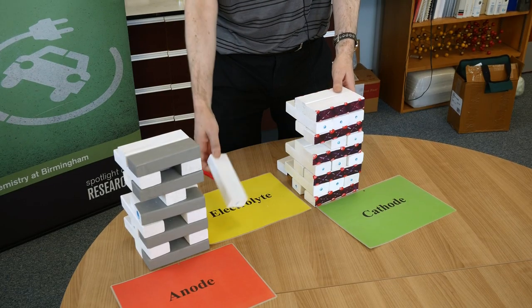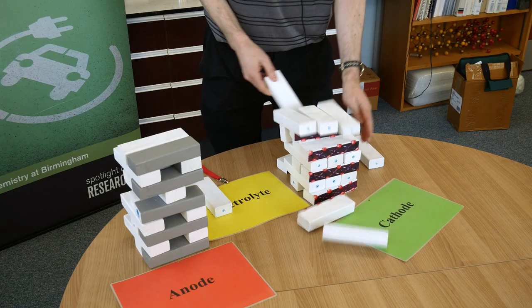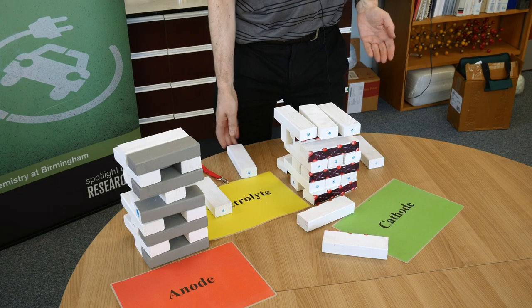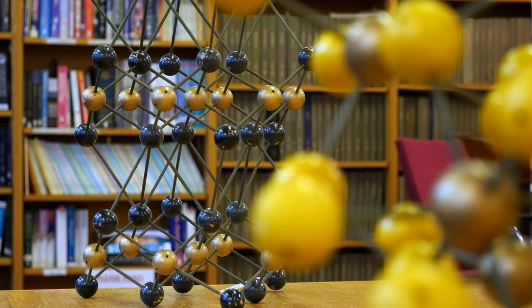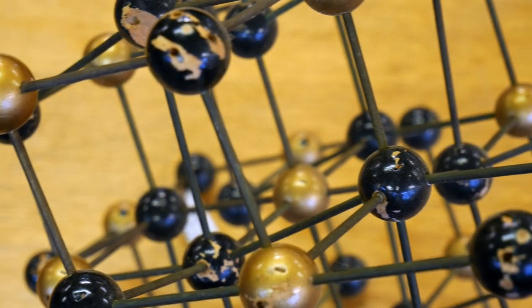One of the issues is that if you try to remove too much lithium, you can get structure collapse, and this leads to a significant decrease in the performance of your battery. So one of the things we're trying to do is prepare more stable structures so we can remove and re-intercalate more lithium and hence get higher power.